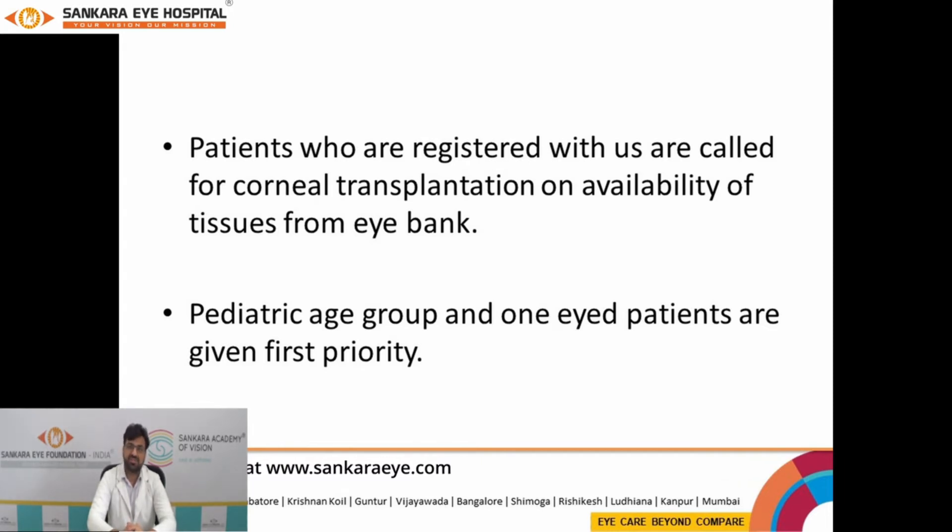The patients who are registered with us for keratoplasty are given first priority. Also, children and patients who have only one functional eye are given the utmost priority for keratoplasty procedures.